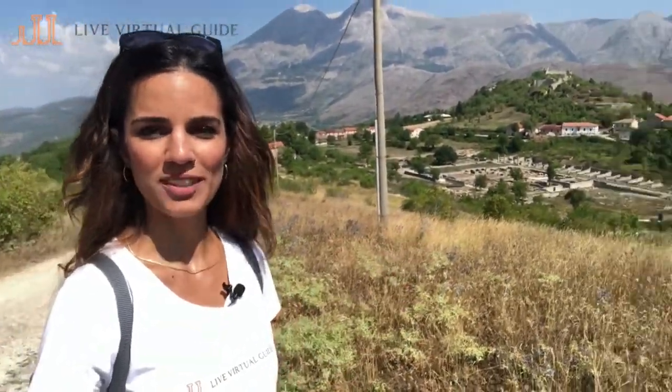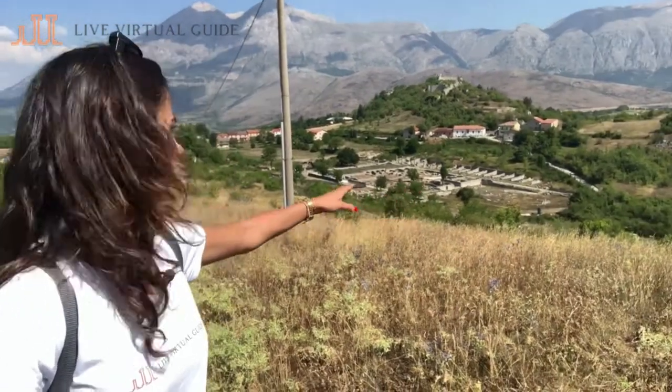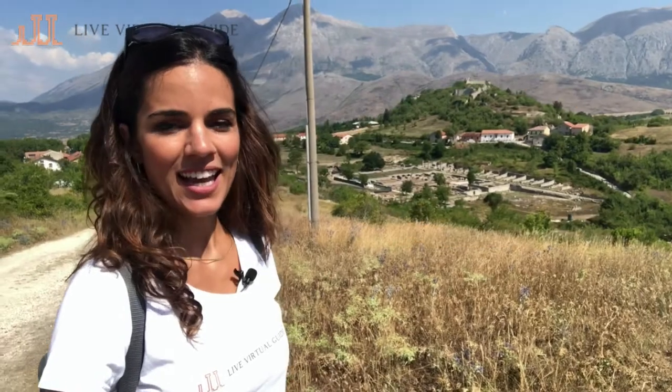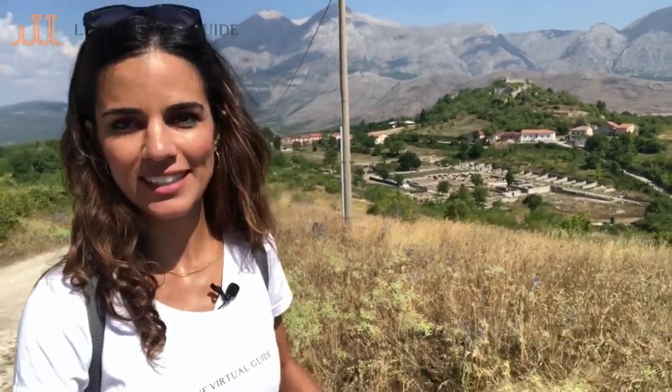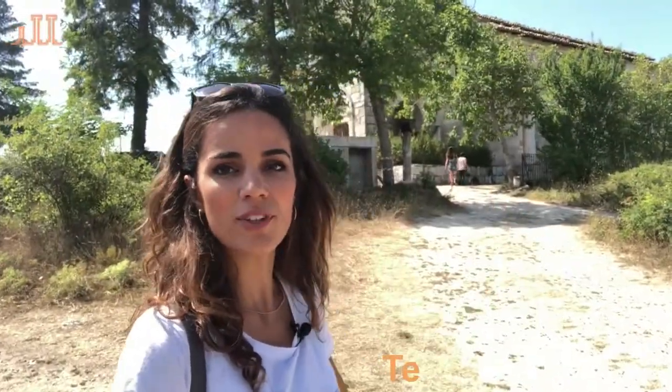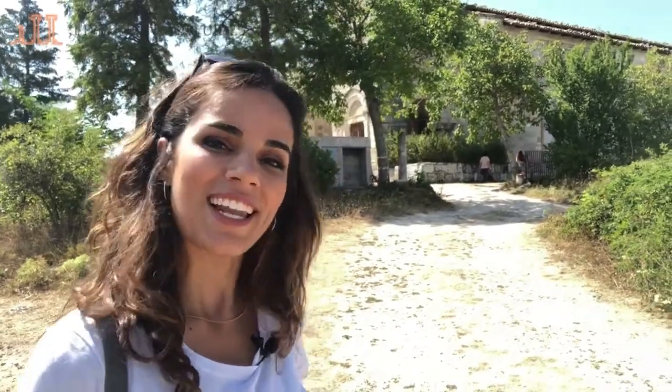We went uphill from the amphitheater and can see from above the ancient city of Alba Fucens. The most prominent location of the city was usually where temples were located. This temple, which used to be the Temple of Apollo, became later in the Middle Ages the Church of San Pietro in Alba. Let's go and have a look.